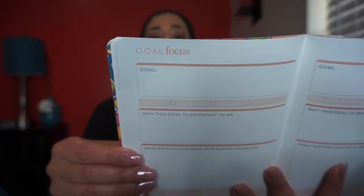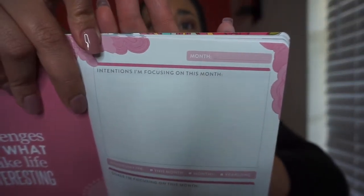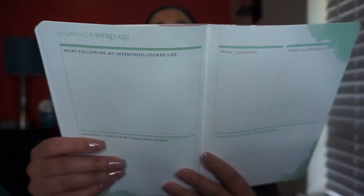Then it goes into the goal focus section, followed by the monthly and weekly layouts. The monthly view shows different focus areas, and the weekly spreads just continue throughout. After each month there's a little monthly wrap-up, which is really nice. The value for this planner is $14.